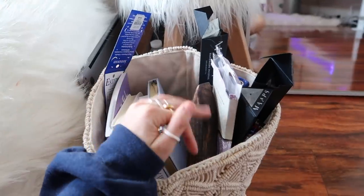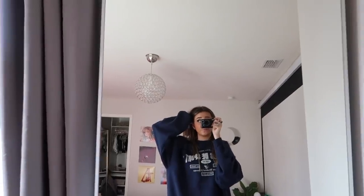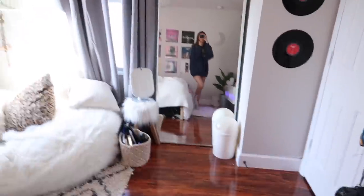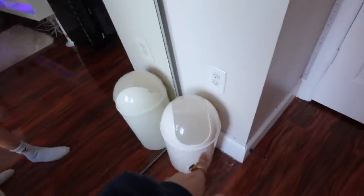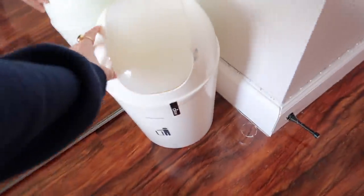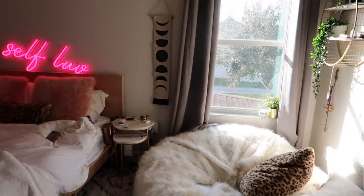This bin is from Urban Outfitters. I also have this incense holder from Urban Outfitters and the rest of the incense stuff is from the spiritual store. As you guys know, I used to have a different mirror from HomeGoods but I recently got a new one — I'd been wanting this one for the longest time. It's not even that expensive; the one from Urban Outfitters was too pricey so I got this one instead. I'm in love with it. And I have this HomeGoods trash can too.